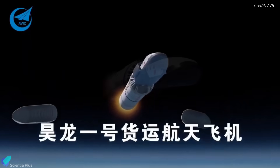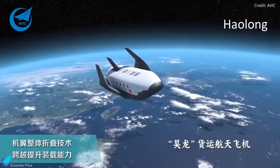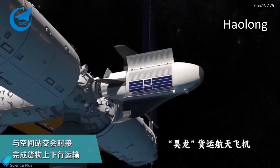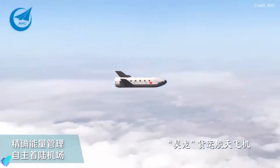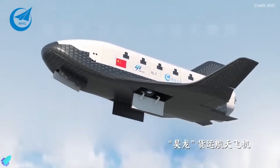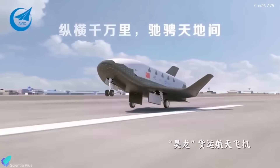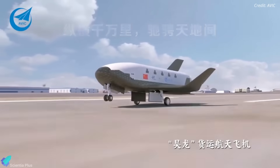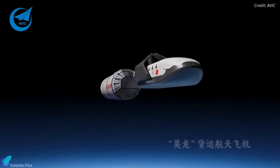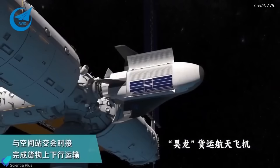For this debut mission, the rocket carried a 1,000-kilogram structural mass simulator representing the future Haolong cargo spacecraft that Landspace plans to use for Tiangong Space Station resupply missions. Haolong is designed as a reusable, winged space plane with a runway landing capability, conceptually similar to NASA's space shuttle but far smaller — around 10 meters long and weighing roughly 7,000 kilograms. Future Zhukai-3 missions will launch operational Haolong spacecraft, making this dummy payload a realistic dress rehearsal for Tiangong logistics flights.